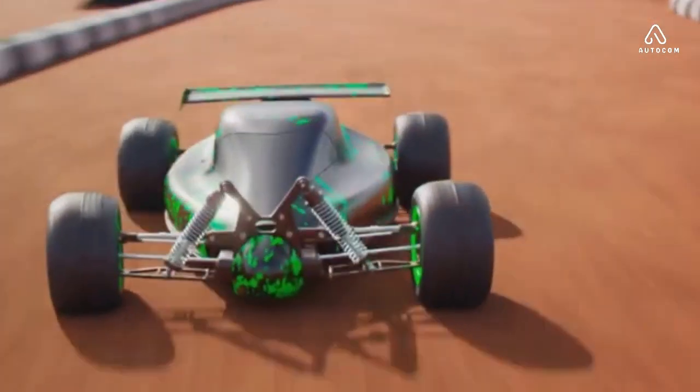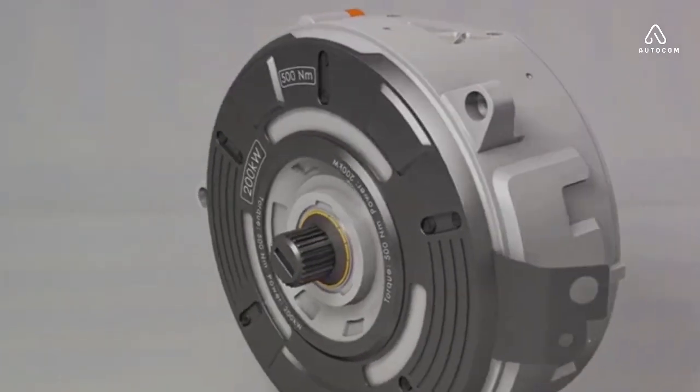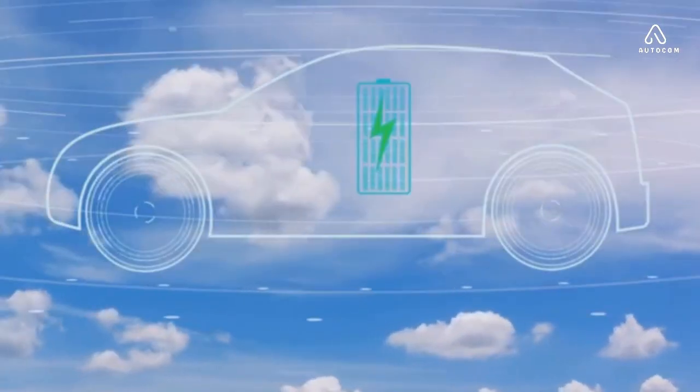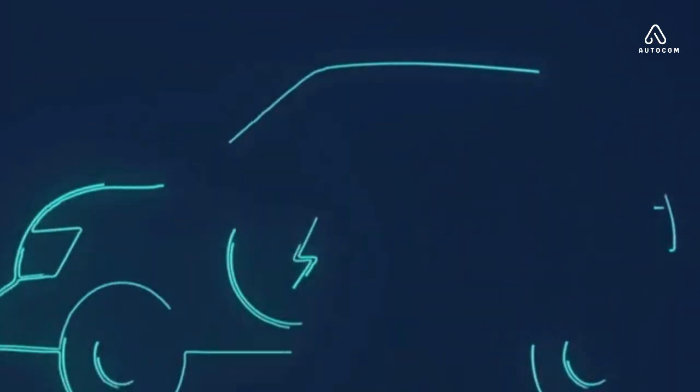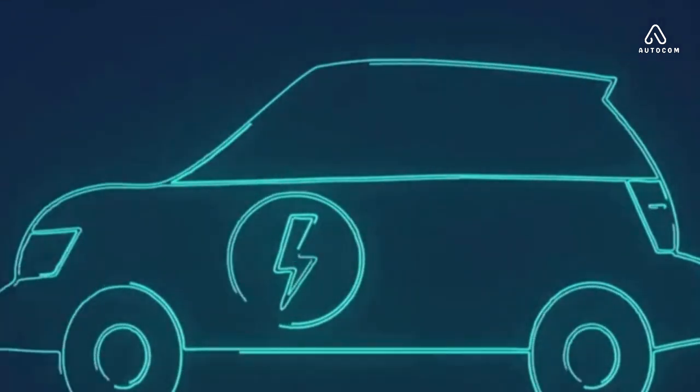Ever pondered on why electric car engines are considered the future of transportation? Welcome to a journey into the heart of these marvels of modern engineering. Electric car engines are not just about being eco-friendly, though that's a significant part of the appeal. They represent a paradigm shift in how we think about cars, from the way they're powered to how they're designed.